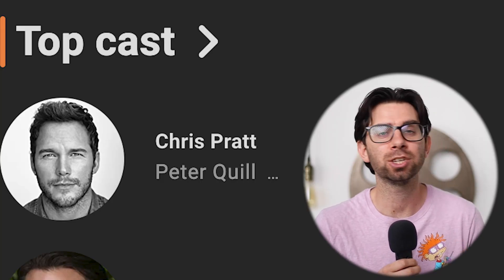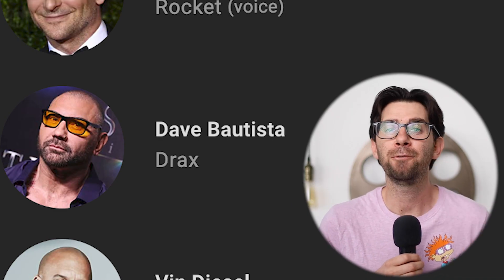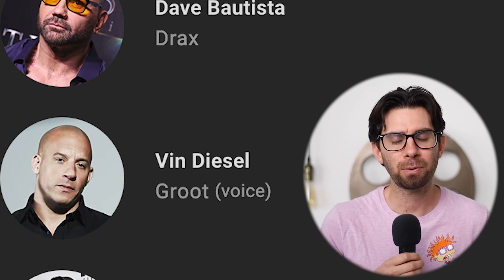Everyone is officially back for this movie. You got Chris, you got Zoe, you got Dave, you got Vin, and you got some Bradley Cooper.